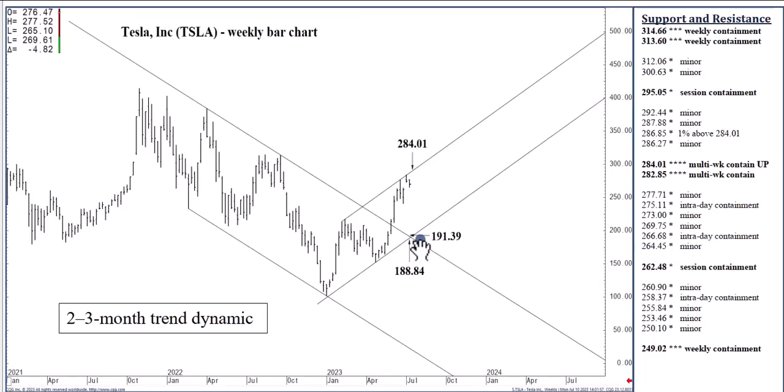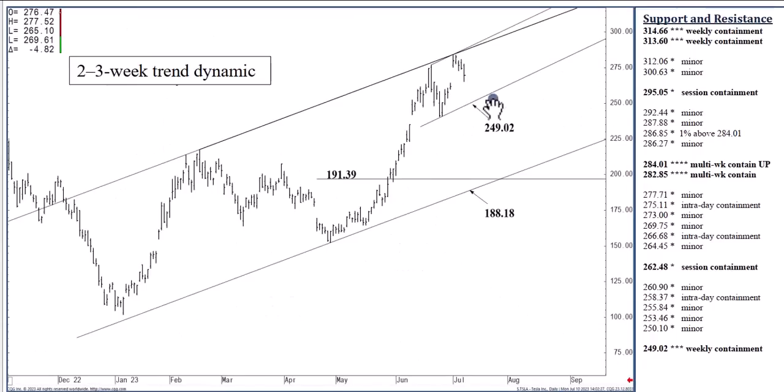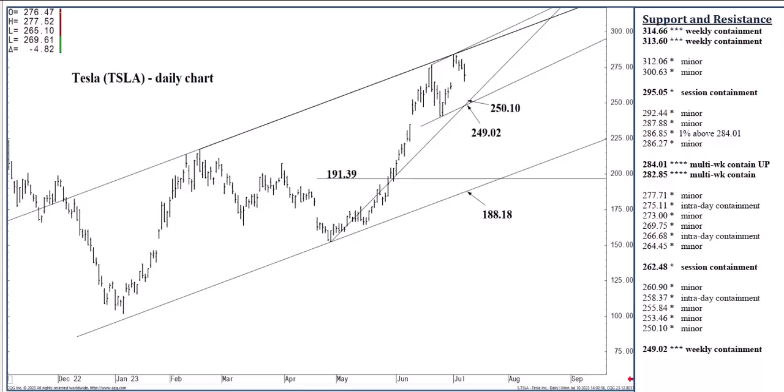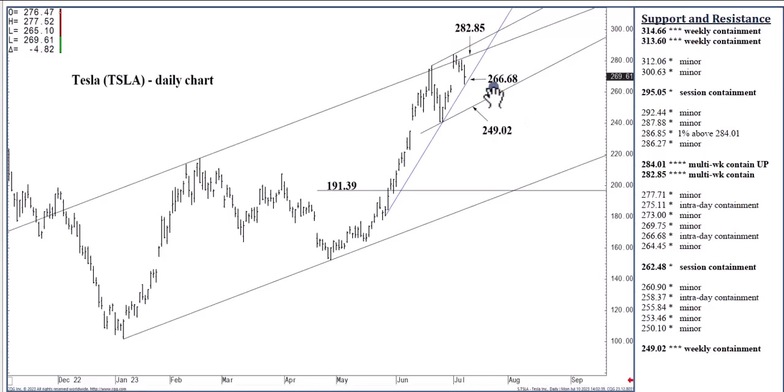I don't have a clear-cut sell signal for that, so it's more of an attainability, not necessarily expected. It would be expected — I'm talking $191.39 — if over the next couple of weeks we were to close below $249.02. With respect to the two-to-three-week outlook, holding below $282.85 will keep this $249.02 formation in reach. $282.85 is on the daily chart, which we find on the weekly chart at $284.01. Last week we did close above the $282.85 channel top for a day, but it was not by a 1% margin, which can happen often with these long-term line studies.